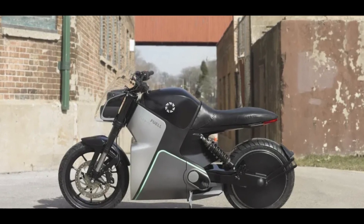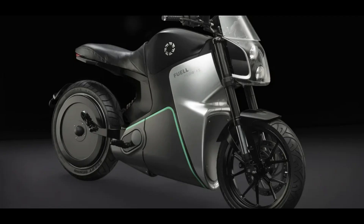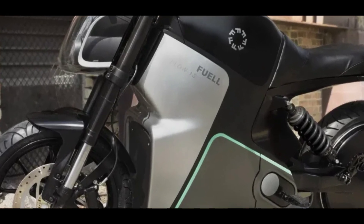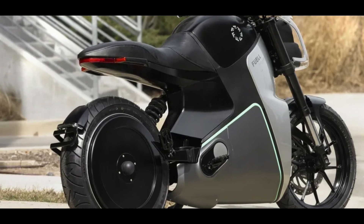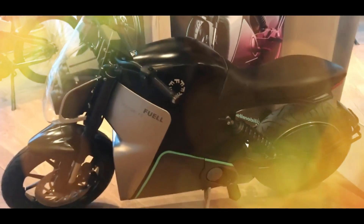Fuel asks $11,995 for the Flow. That's nearly half the price of the Harley-Davidson LiveWire 1, $1,000 more than the Zero S that offers 89 miles of urban range, and nearly double the price of the Sondors Metacycle, which has a real-world range of 60 miles from a 4 kWh battery.